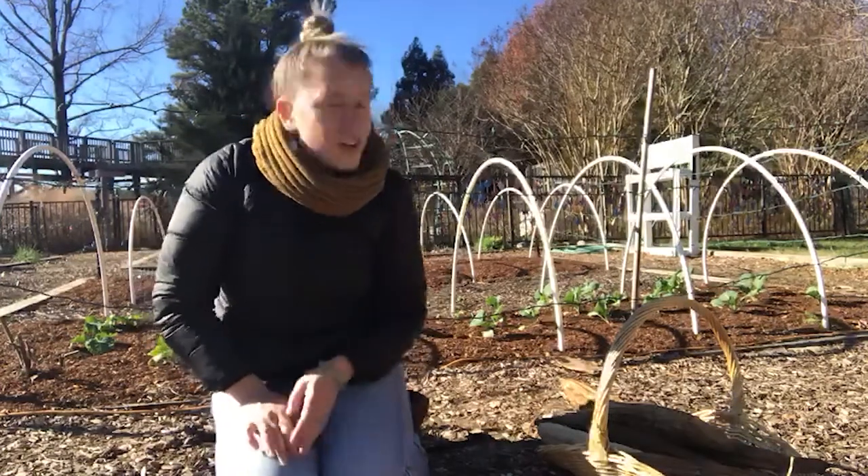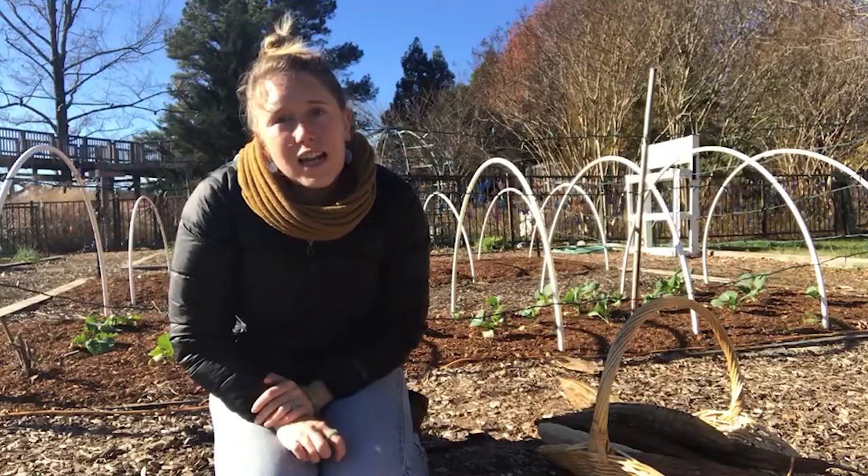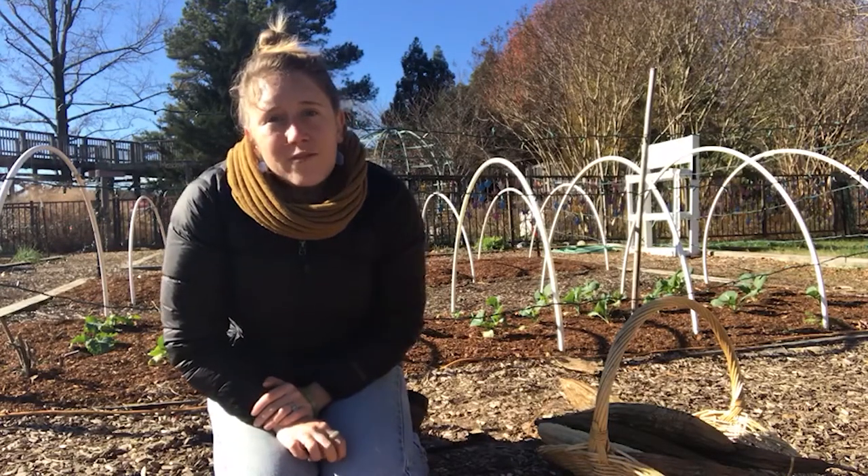Right now I'm sitting next to our patch of collard greens, and even though it frosted last night, our collards are still looking very happy.